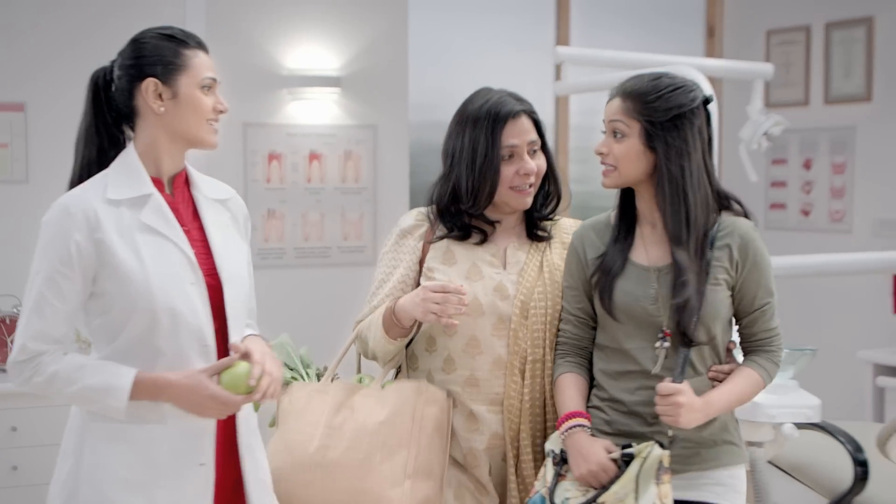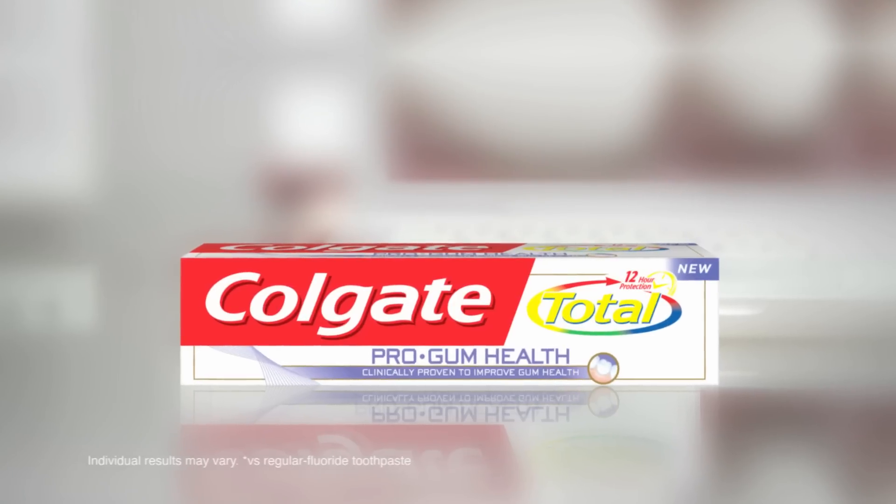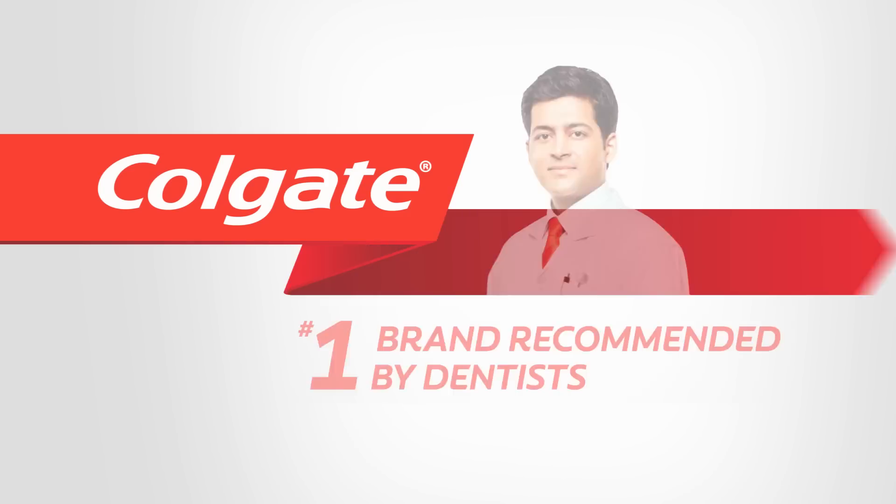See? Mom, next time only buy Colgate Total Pro Gum Health. And apples too. Colgate Total Pro Gum Health helps reverse gum problems in 4 weeks. Colgate, number one brand recommended by dentists.